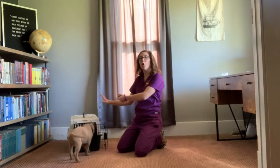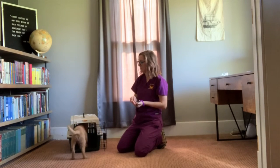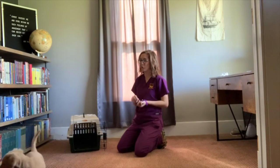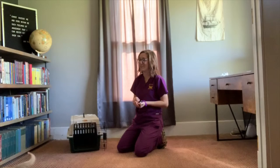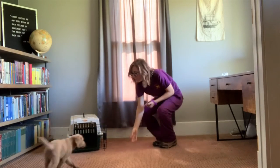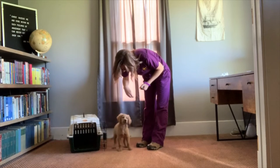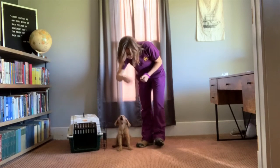So we have him almost all the way in this week. Sometimes he likes to keep those little paws out because he's not quite sure yet, so we're warming up to the crate. He's doing very good with that. Cisco, come. Yes, good boy.